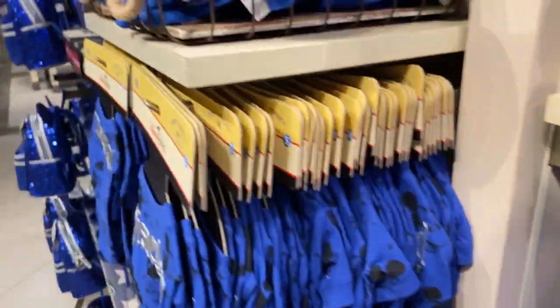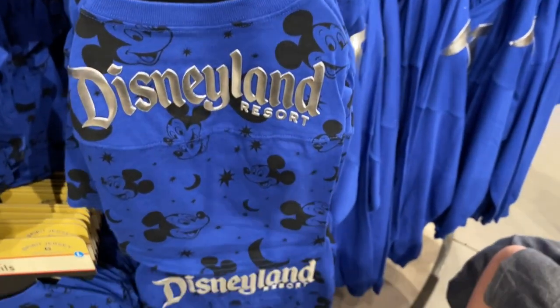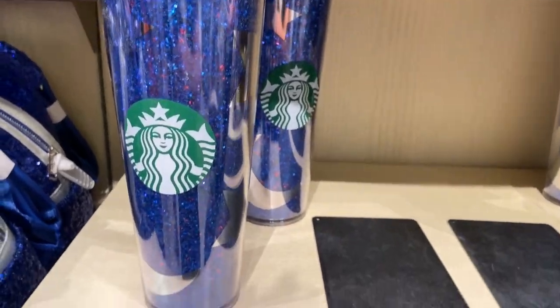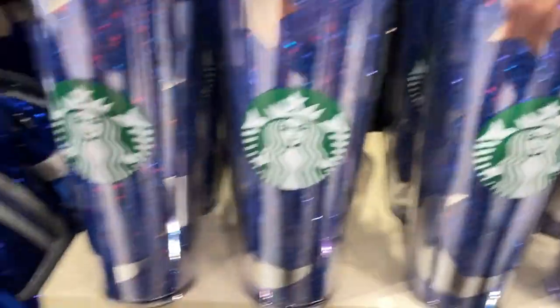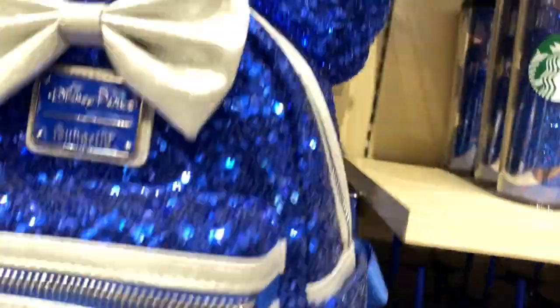There are some items here for your dogs. They have the Starbucks one — I don't drink that much Starbucks anymore. There's the new arrivals section with a lounge bag. Very sparkly!